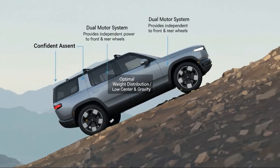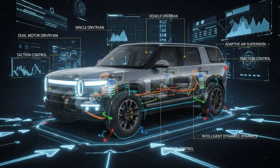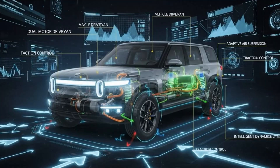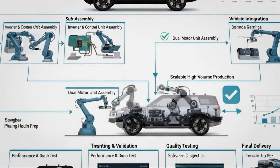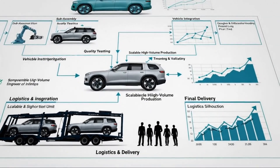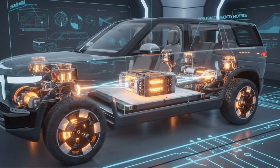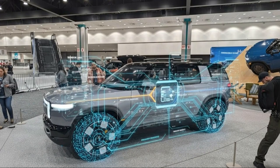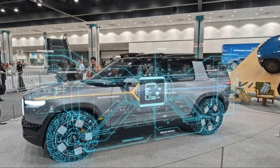The electric vehicle market has reached a turning point. For years, buyers have been forced to choose between three unsatisfying options: affordable EVs with limited capability, high-performance EVs with eye-watering prices, or gas-powered SUVs that promise adventure while quietly burning fuel and time. The Rivian R2 exists because that old equation no longer works. Rivian built its reputation on premium electric adventure vehicles. The R1T and R1S proved that EVs could tow, climb, sprint, and explore without apology. But they also revealed a hard truth: those vehicles were out of reach for most buyers.